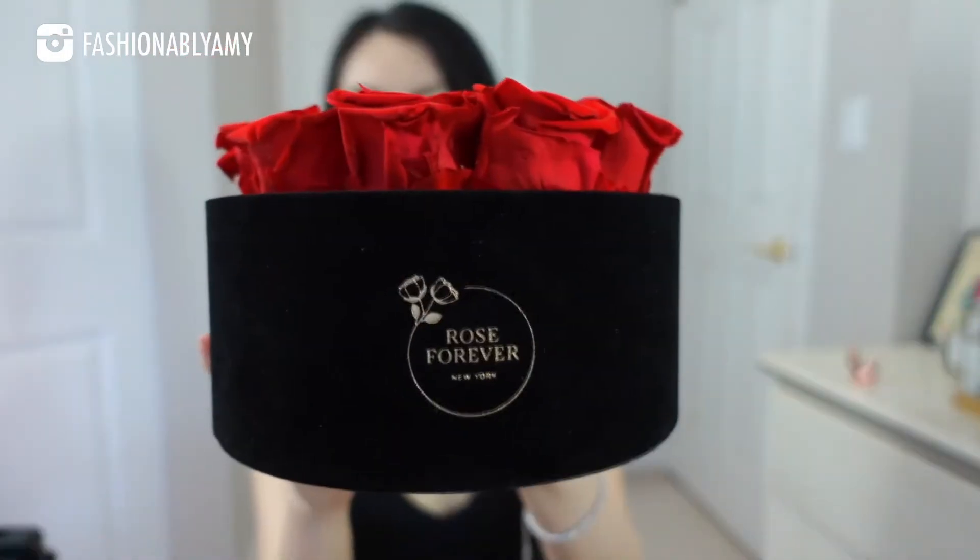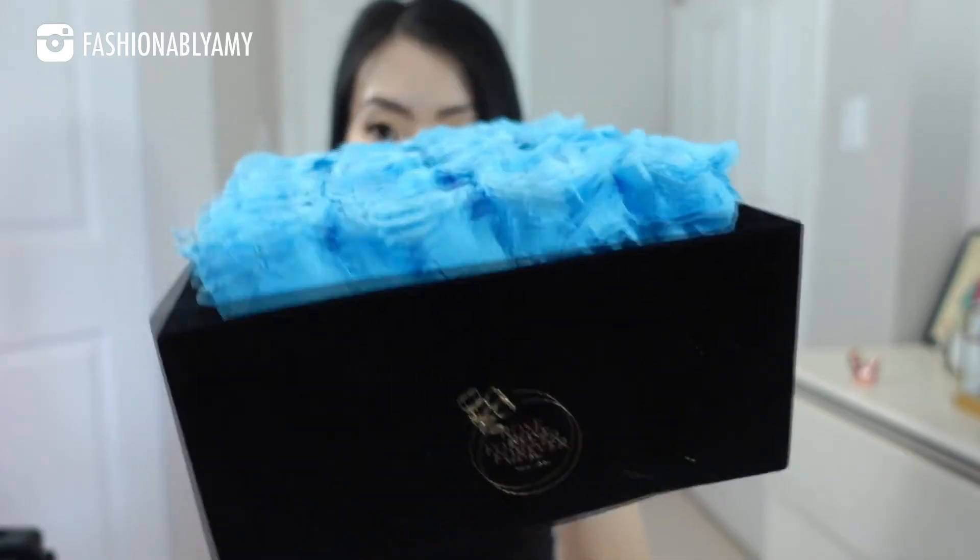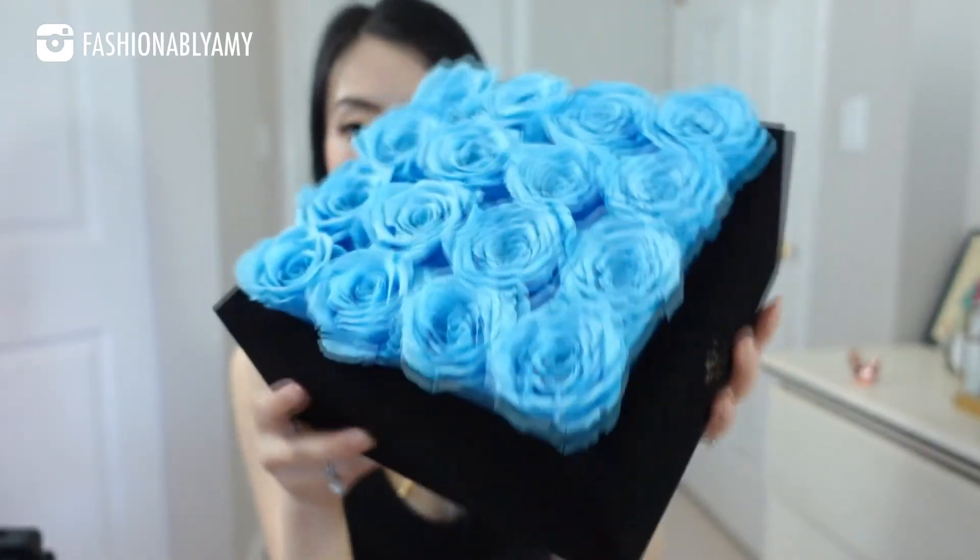I will be linking the ones that I have right here in my hands down below so that you know which one exactly I chose, especially the color for the blue — there are several blue colors.